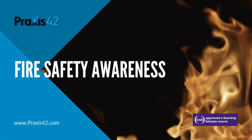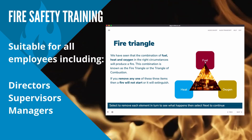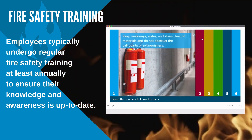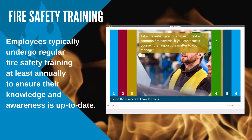The Fire Safety course from Praxis 42 has been created for all levels of employees in the workplace, including directors, supervisors and managers. Employees typically undergo regular fire safety training, at least annually, to ensure their knowledge and awareness is up to date.